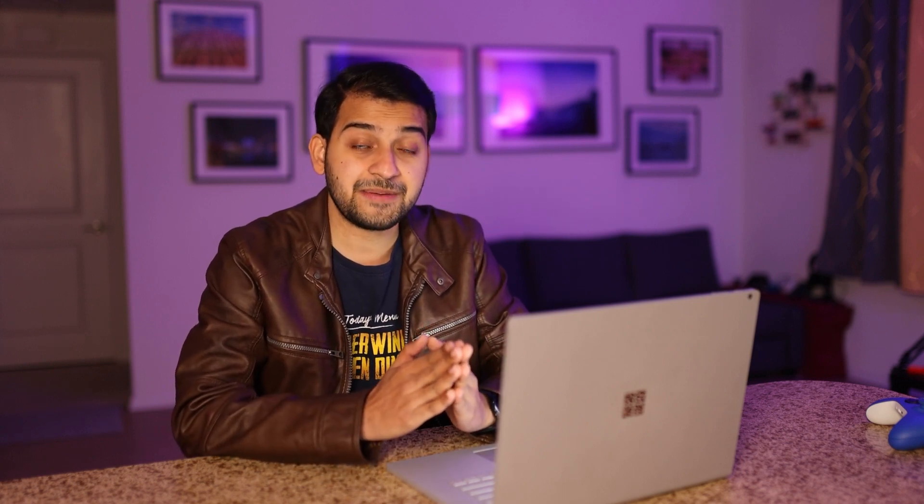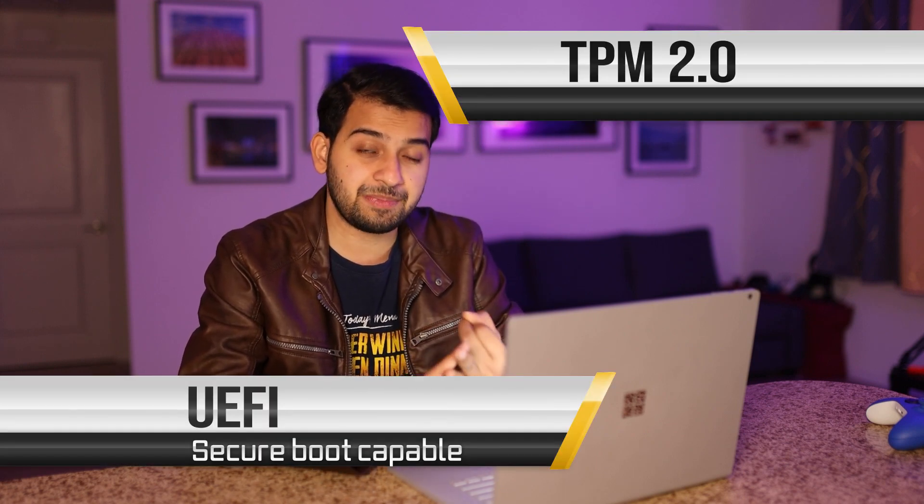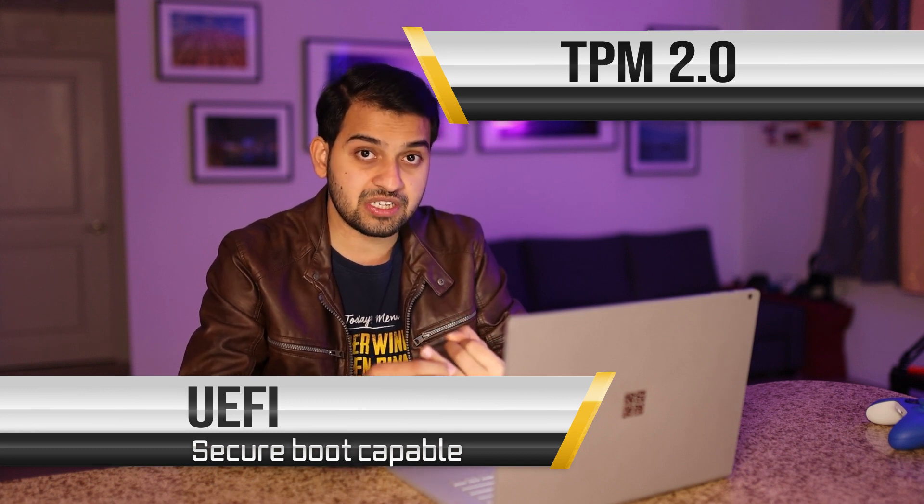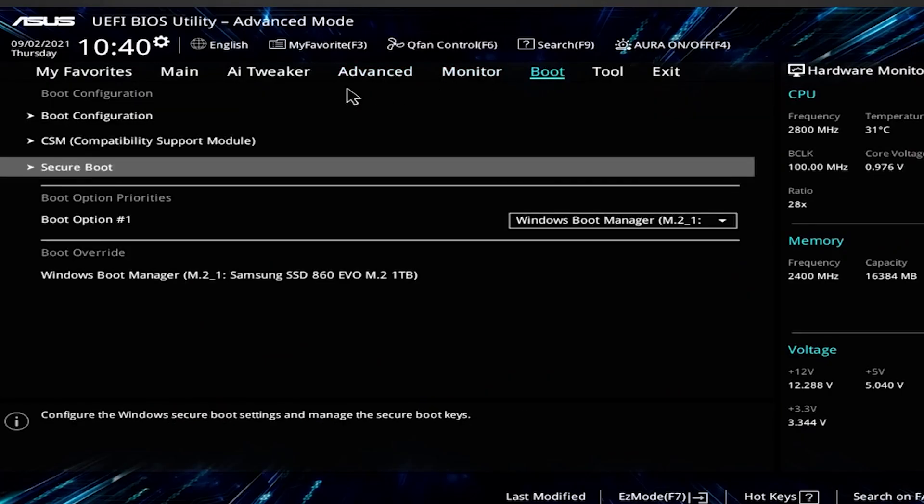There are two main things causing a lot of confusion about whether you can install Windows 11 — and that is Secure Boot and TPM 2.0. These are really important security features because your computer has a much higher chance of being hacked without them. So first of all, what is Secure Boot? Secure Boot basically ensures that only the OS you have chosen can boot.